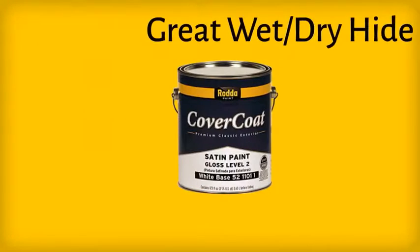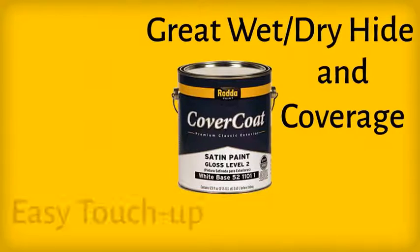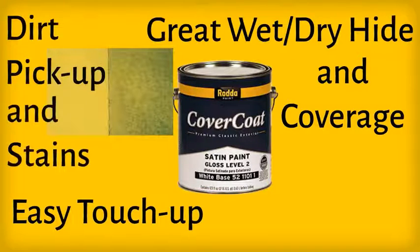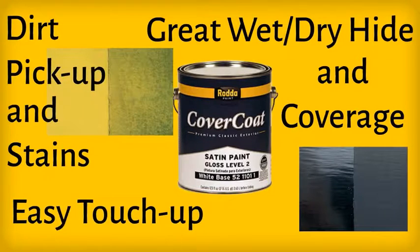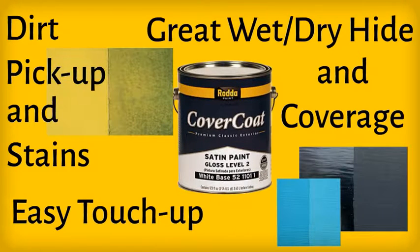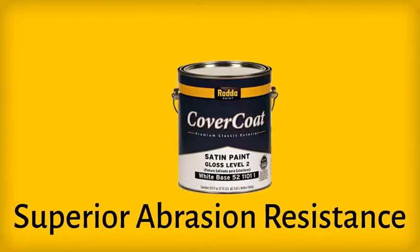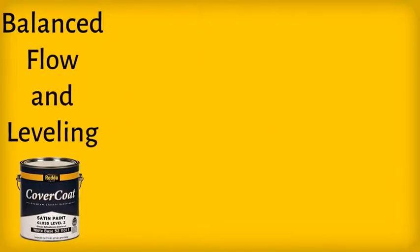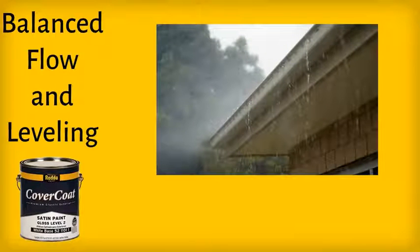Cover Coat has great wet and dry hide and coverage with easy touch-up properties. It is resistant to dirt pickup and stains, has excellent gloss and color retention, as well as superior abrasion resistance for long-term durability.